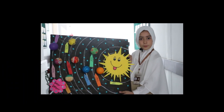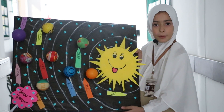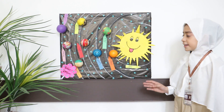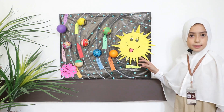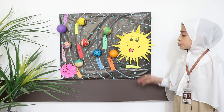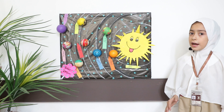Assalamu alaikum, I'm Lima Khan from class. Today my subject is science and I'm going to tell you about the solar system. This project is made by me and I'm going to explain it. The first one is the Sun. The Sun is the main source of heat and light. It is made up of different gases like hydrogen and